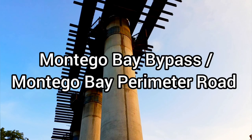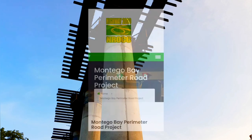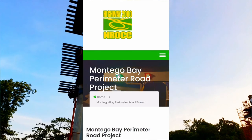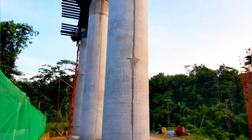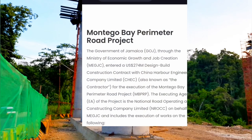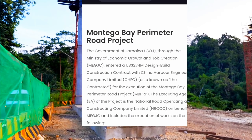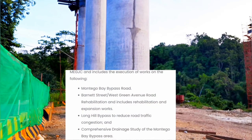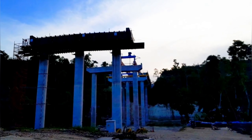Number six: what is the difference between the Montego Bay bypass and the Montego Bay perimeter road project? According to an article on NROC's website, the Montego Bay bypass is part of the larger Montego Bay perimeter road project, which also includes the rehabilitation of Barney Street, West Green Avenue, the Long Hill bypass, and a comprehensive drainage study. So until they tell us otherwise, let's just work with that.